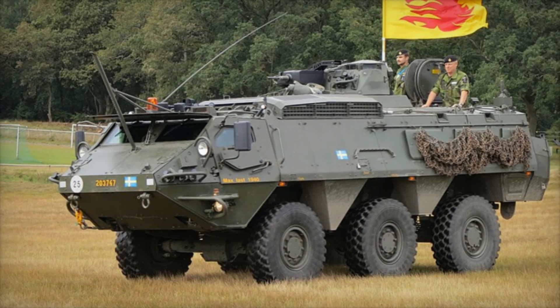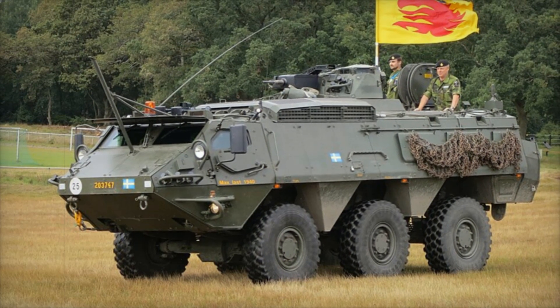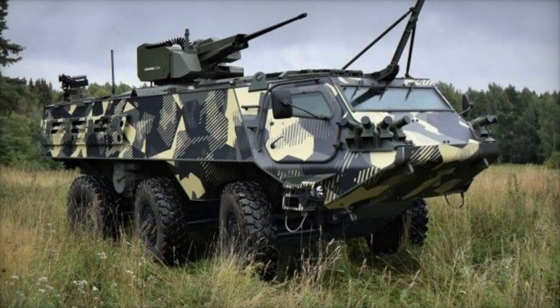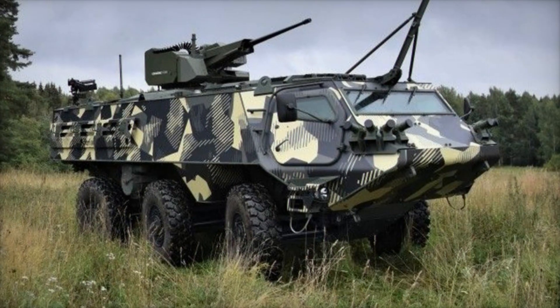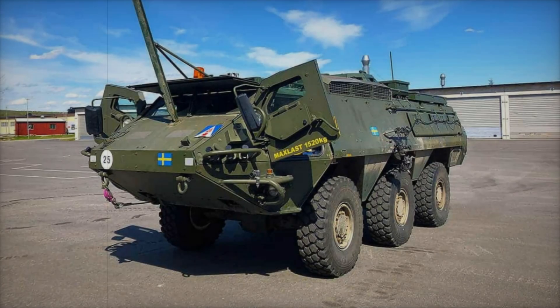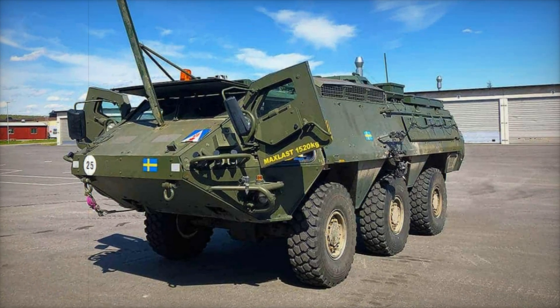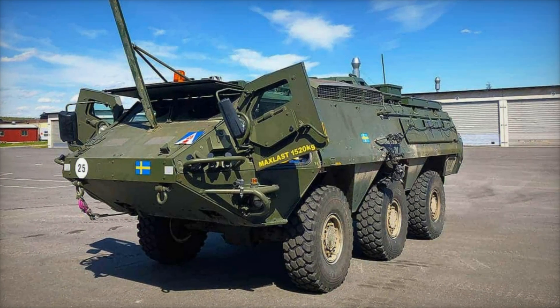Meet the Patria Posi XA, a remarkable armored personnel carrier (APC) that has proven itself in some of the most dangerous environments on Earth. Stay tuned as we dive deep into its fascinating story and discover how it became a game-changer for militaries worldwide. Trust us, you don't want to miss this.